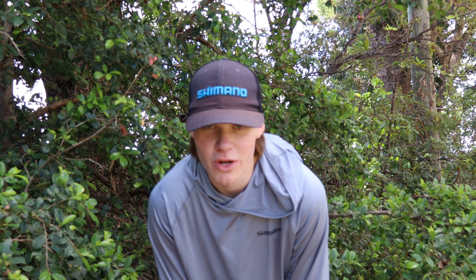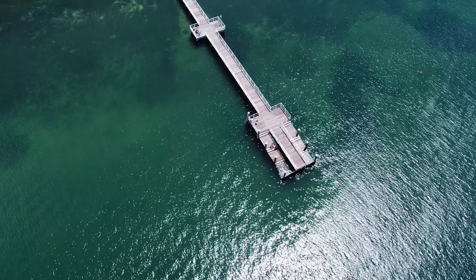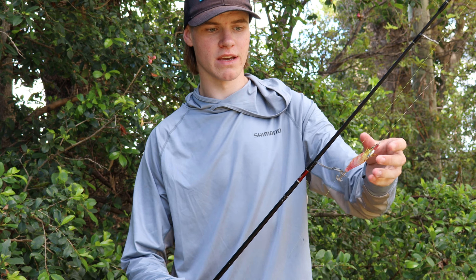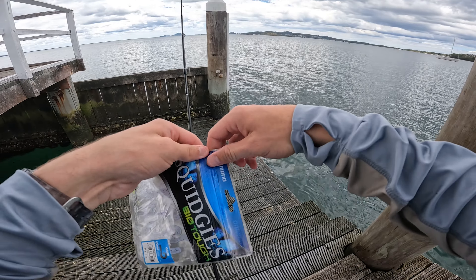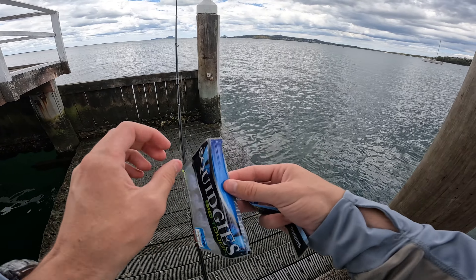Alright guys, welcome back to another video. Today we are up the coast, not in Sydney — we're up at the Port Stephens area. We're gonna head down to a public little wharf I found on Google Maps. Gonna bring a light setup with me, got a squid jig tied on at the moment, but we're just gonna see when we get down there what the plan is. Got no clue what you can catch there, so we're gonna throw around some small soft plastics and see what we can do. Let's get to it. Gonna start off with one of these little grubs in salt and pepper.